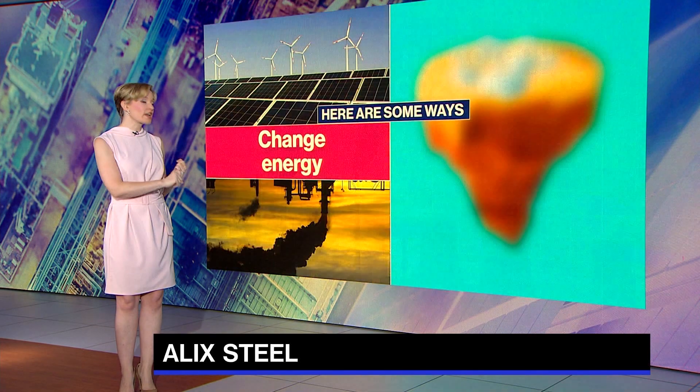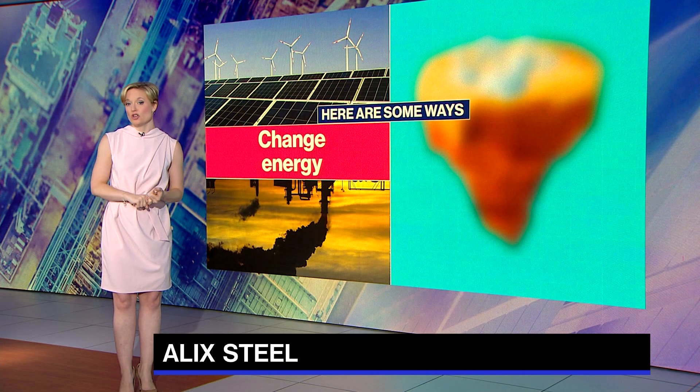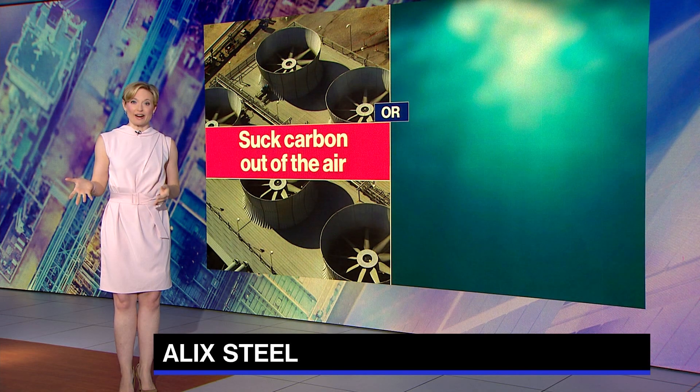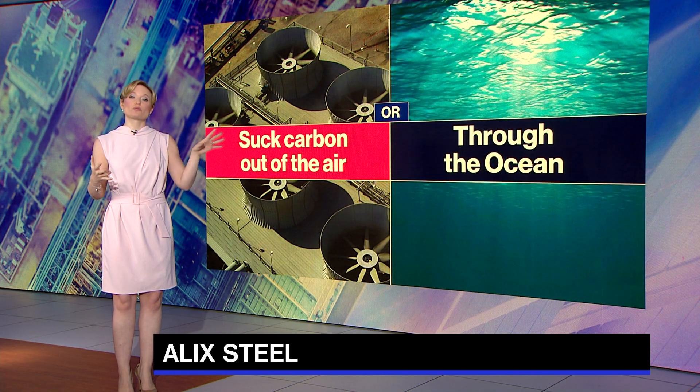Here are some of the ways. You can change what kind of energy that you use. You can capture carbon as it's released, or you can suck carbon out of the air. It's hard, but it's going to help a lot. So one way to do it is through the ocean.